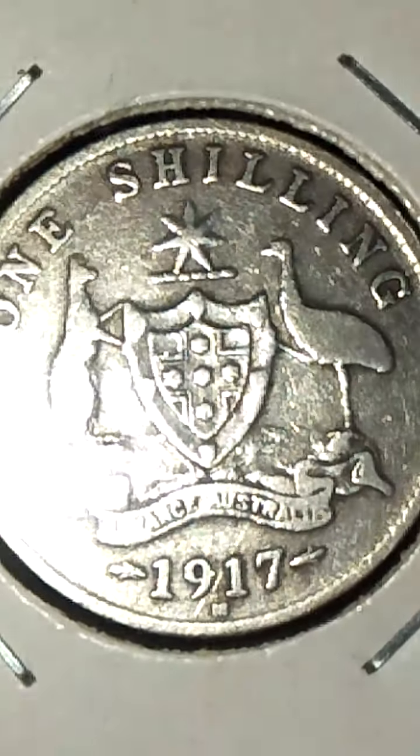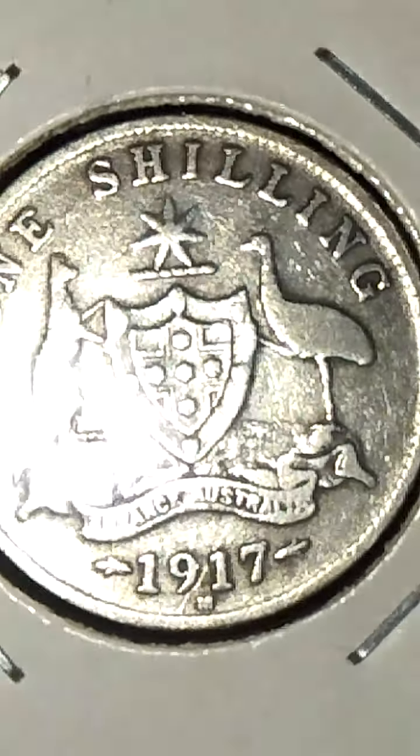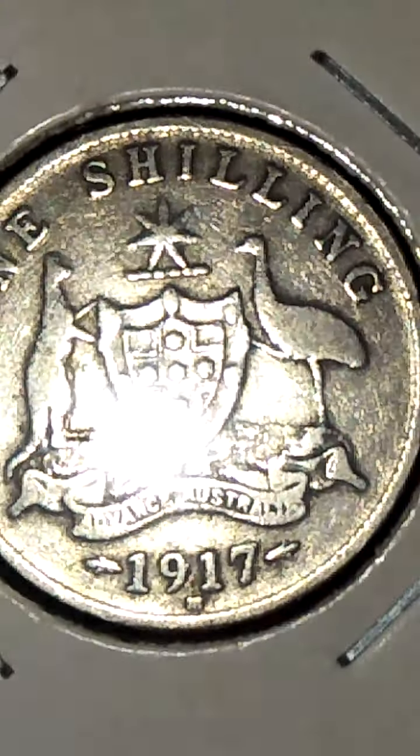Let me see the denticles — the tiny little ones. That's strange how it goes under the letters. I assumed post-mint damage, just a scratch — most likely still is.